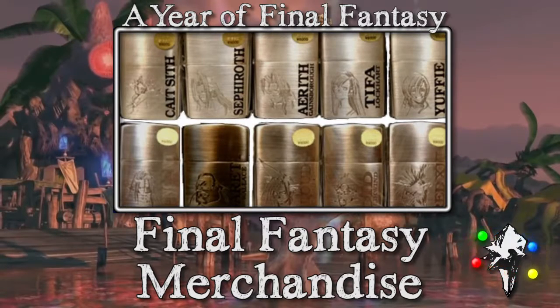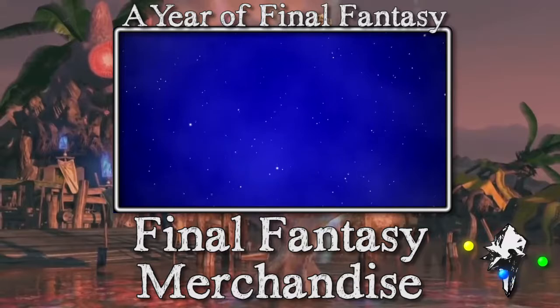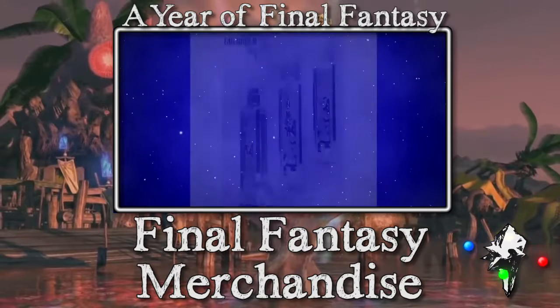Next up, Zippo came out with some official Final Fantasy lighters that I have no real use for, but they are incredibly alluring. I would love to have these — I'm sure they're expensive as all get out, but they're really nice.